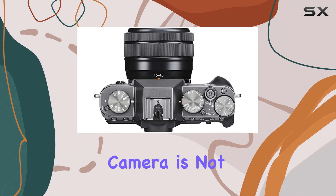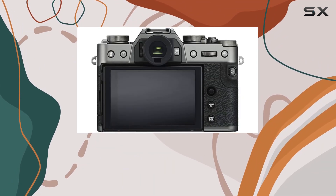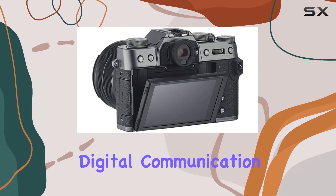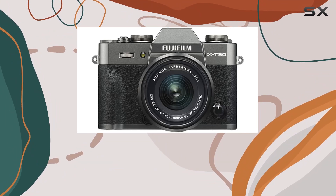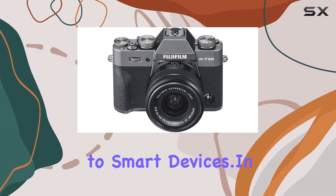Moreover, this camera is not just about capturing stunning visuals — it's also geared for seamless connectivity. Built-in Wi-Fi and Bluetooth v.4.2 enable digital communication with the Fujifilm camera remote app, allowing wireless control of the camera and effortless image sharing to smart devices.